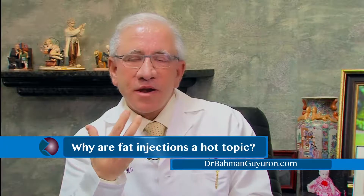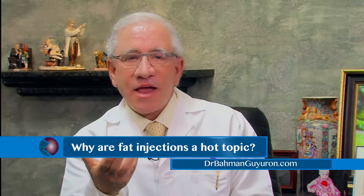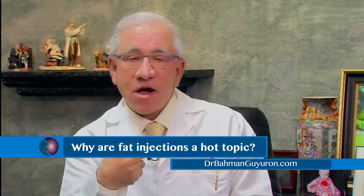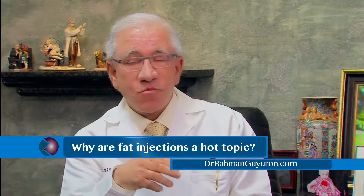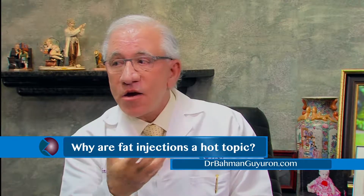Great to be here with you. It's a pleasure, Sarah. Why are fat injections such a hot topic? One of the components of aging is loss of volume. The other one is loss of glow — natural, youthful glow that usually exists. Fat enables us to achieve those two goals that we could not achieve in any other way before.